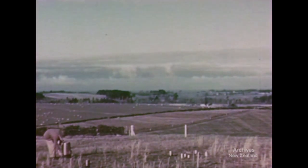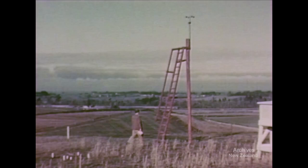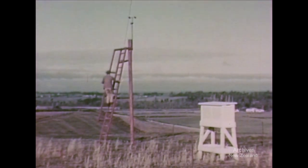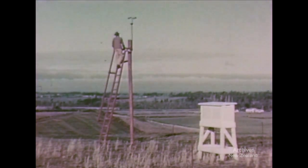Permanent records are kept of temperatures and of wind force and direction, and regular information is contributed to the weather office. To complete the meteorological equipment, a recording barometer is also kept in operation at the farm.